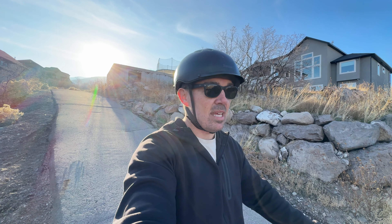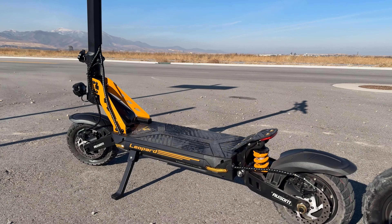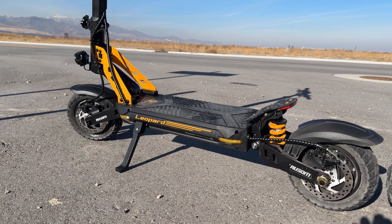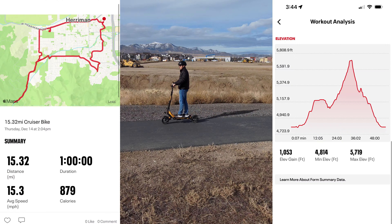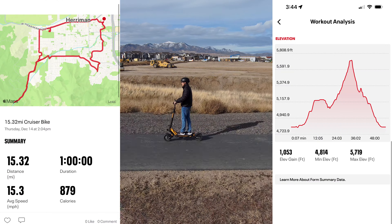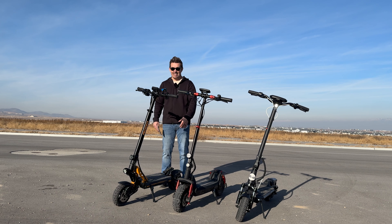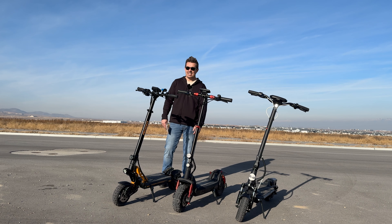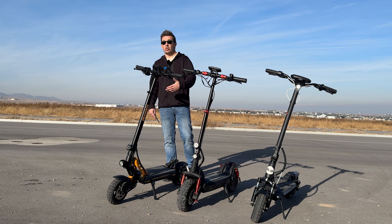Moving on to range and battery size: the Leopard has the largest battery at 48V and 20.8Ah with a range rating of 52 miles. On a range test averaging 23 mph, I got around 15 miles and still had half the battery bar left. It is winter riding here in Utah and I start freezing after that, but if I had kept going I think I could have been well over 25 miles.